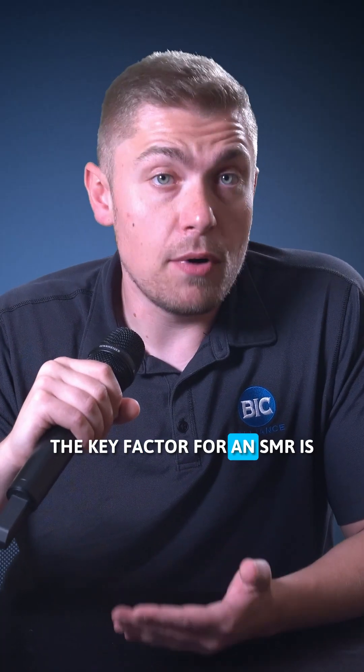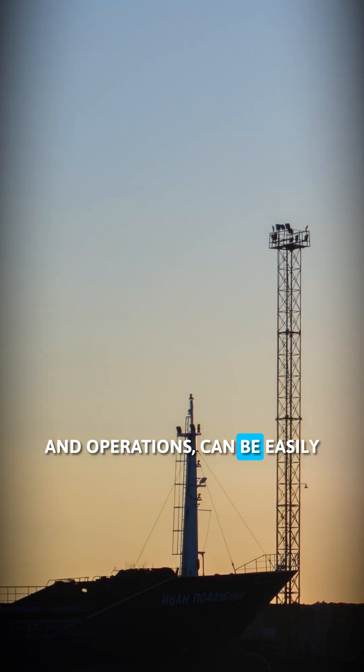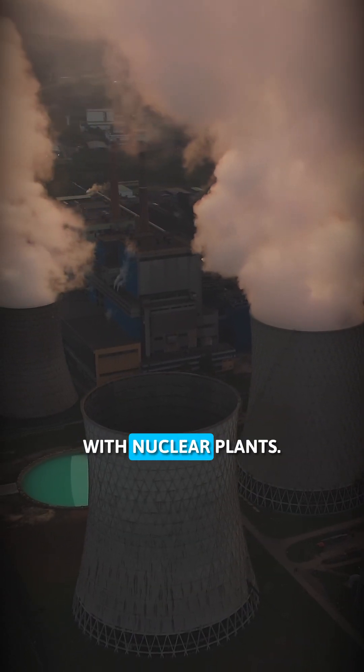The key factor for an SMR is the modular part of its name. It means that these reactors can be built in factories instead of on location, and operations can be easily scaled up and down based on need — a far cry from the massive cooling towers we often associate with nuclear plants.